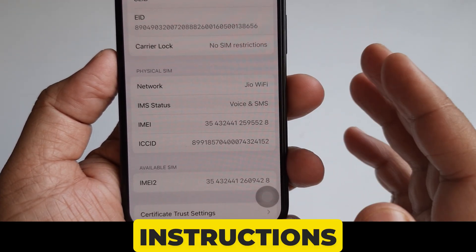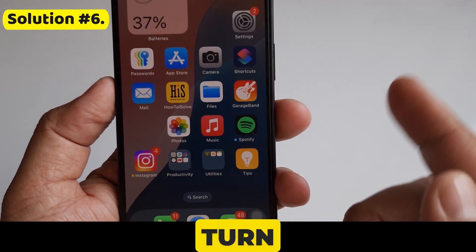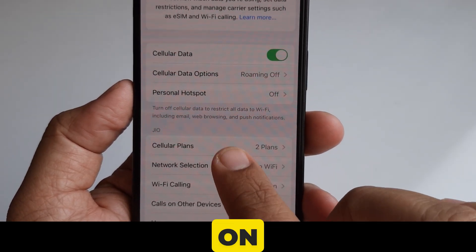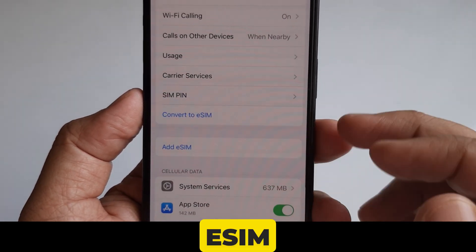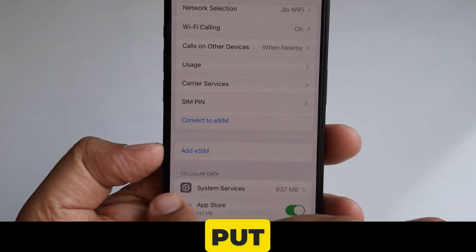If any update is available, follow the on-screen instructions to update the carrier version. Solution number six is to turn your cellular line off. Go to Settings, click on Cellular, tap on your phone number, and turn your cellular line off then back on. If you are not using an eSIM, remove the SIM card from your phone and put it back in.